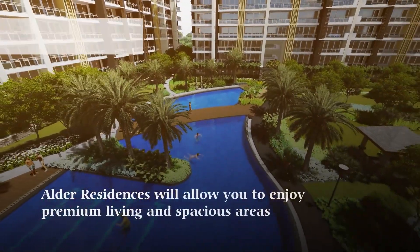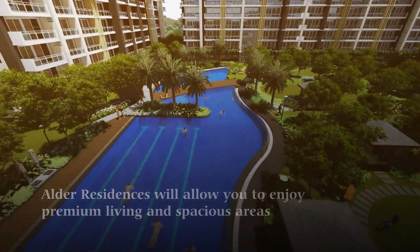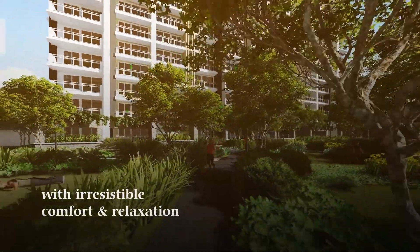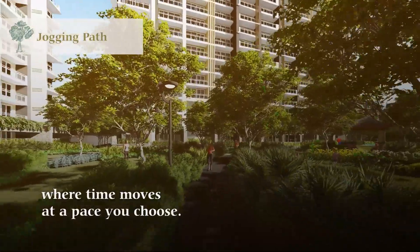Alder Residences will allow you to enjoy premium living in spacious areas with irresistible comfort and relaxation where time moves at a pace you choose.